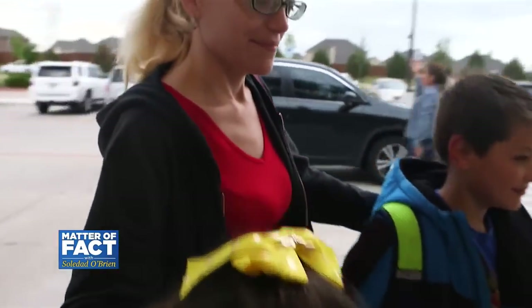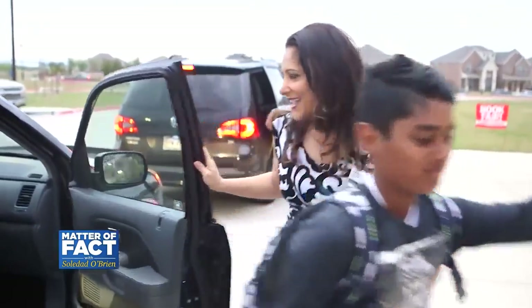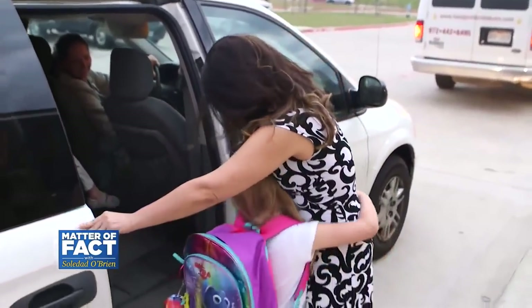Parents like Autumn Cox fear the most. "You just kiss them and hug them as normal as possible, but in the back of your mind, you are concerned." Principal Maricela Helm feels the pressure every time there's news of a school shooting. "We're going to do everything we can to protect them."